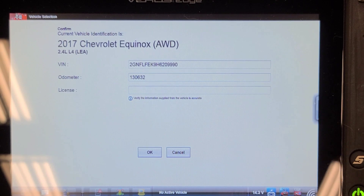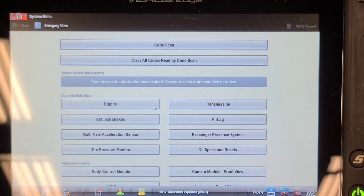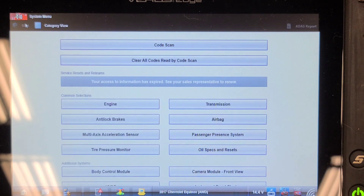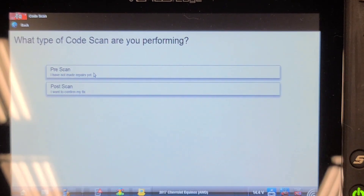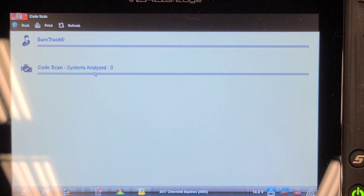Let's scan this thing and see if it's got any cam timing error codes. The battery was dead outside, so it may have erased itself. I'll do a network code scan and see what comes up. It's actually idling pretty quiet, but it does sound like it's got a bottom-end rumble when you rev it up.